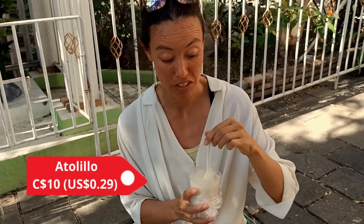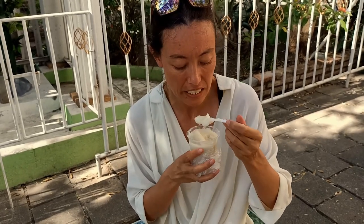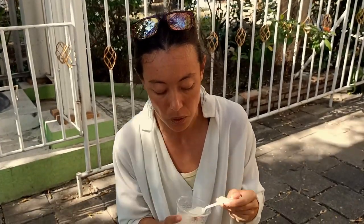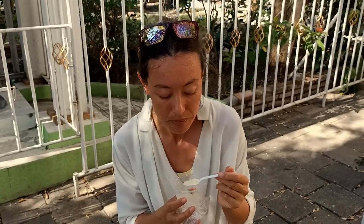This Nicaraguan dessert is an atalillo. We bought it from Parque Morazán here in Matagalpa for 10 cordobas — great value. It's nice and warm with a consistency like custard. You can definitely taste the corn. It's sweet but with quite a subtle sweetness, and you can taste a few spices — maybe like cinnamon or nutmeg. If you're a big fan of corn, this would be right up your alley. It's kind of like a sweet corn dessert, similar in consistency to rice pudding — like a thick sweet soup. It'd be good on a cold day to warm you up.